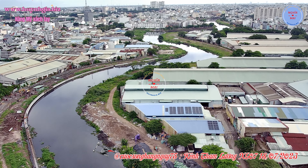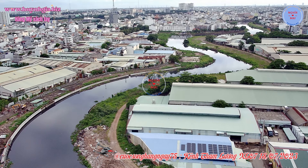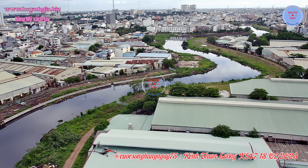Quận 12 có 11 phường: An Phú Đông, Đông Hưng Thuận, Hiệp Thành, Tân Chánh Hiệp, Tân Hưng Thuận, Tân Thới Hiệp, Tân Thới Nhất, Thạnh Lộc, Thạnh Xuân, Thới An và Trung Mỹ Tây.